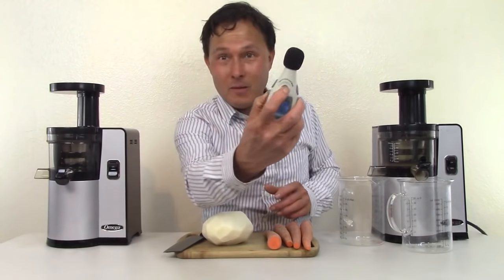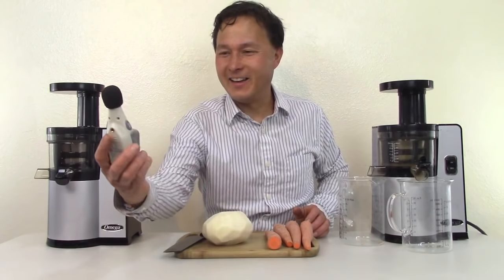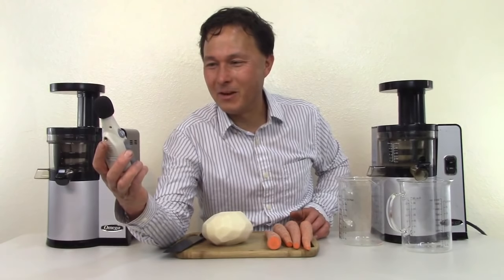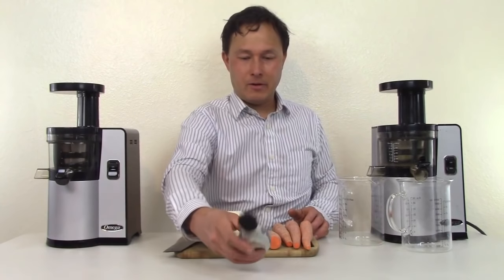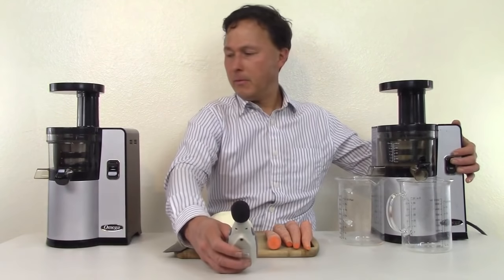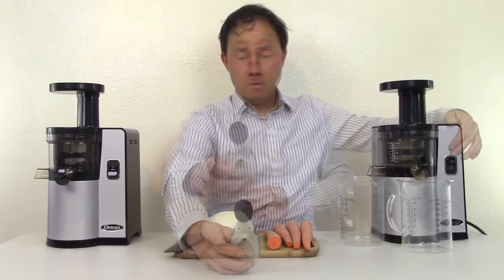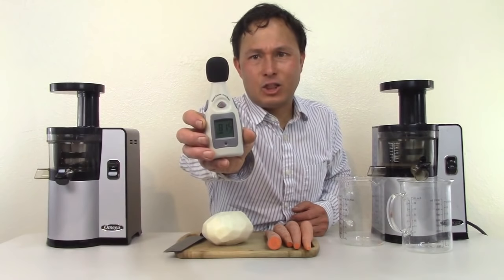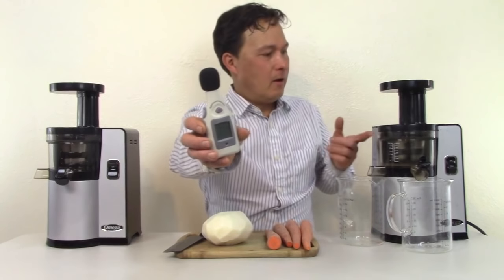We're going to go ahead and turn on the sound meter. When I'm talking loud, it peaks up in the 80s — about 92 decibels at my loudest. I'll put it right on the table, right in between both machines. Turning on my personal unit, we're peaking between 60 to 63 decibels on the decibel meter holding it at this position from the machine.